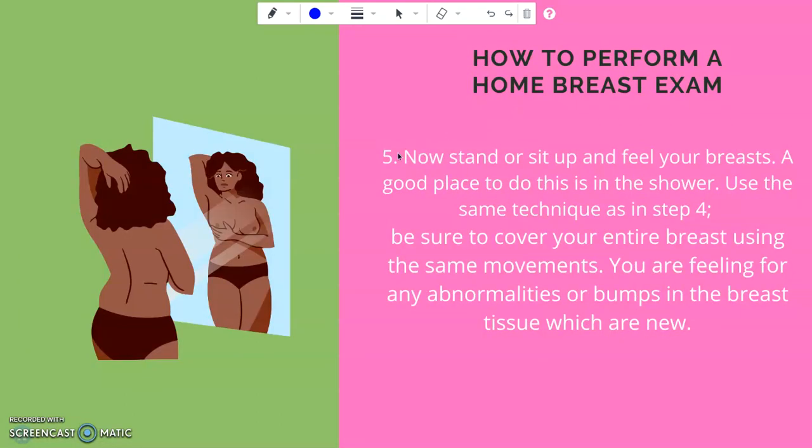Step five: stand or sit up and feel your breast. A good place to do this is in the shower for privacy. Use the same technique as in step four and be sure to cover your entire breast using the same movement. You are feeling for any abnormalities or bumps in the breast tissue which are new to you.